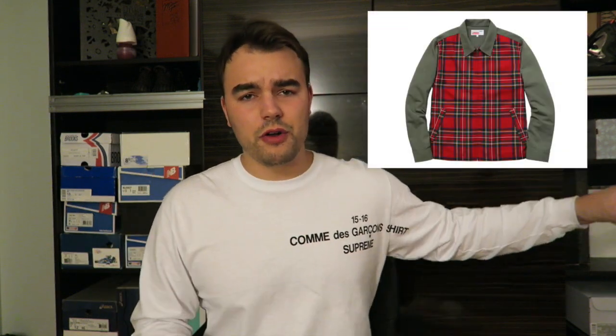We'll get started with first what I have on now. This is the Supreme x Comme des Garçons. I've owned their last couple of collections — they did a short sleeve t-shirt most recently, and then this also came with like five different colors, a pullover, and I think a zip-up one. I'll show some photos of them over here.